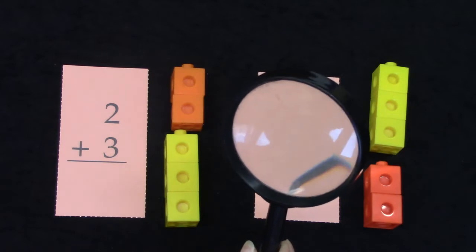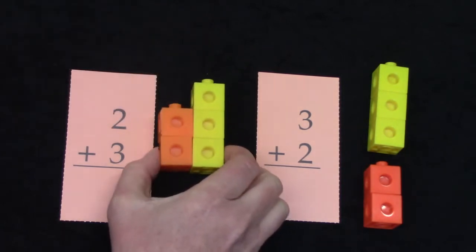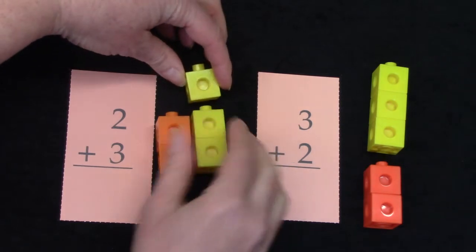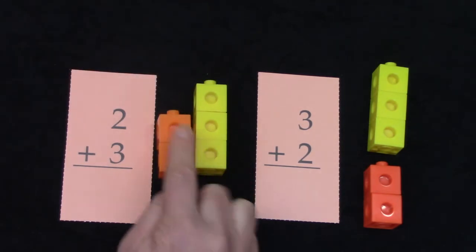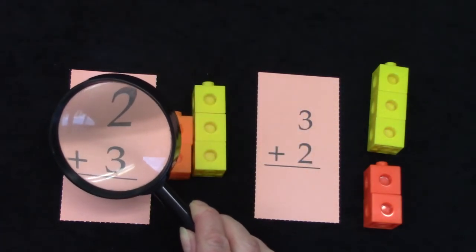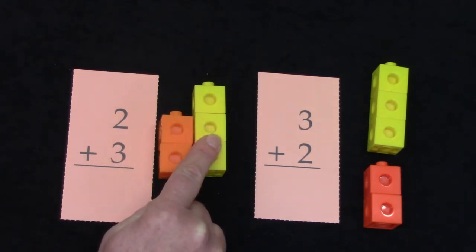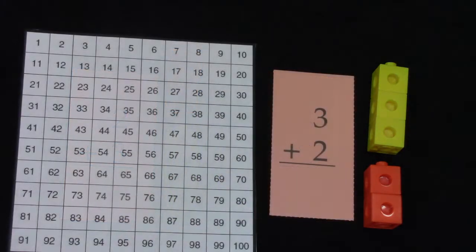Here we have two plus three. If I put those right beside each other, you can see that three is just one more than two. It is a doubles plus one fact because two plus two is our double, and we've added one more to it — it's doubles plus one. When we are doubles plus one detectives, we are looking to see if our numbers would be beside each other on the number line, and two is the number right before three.